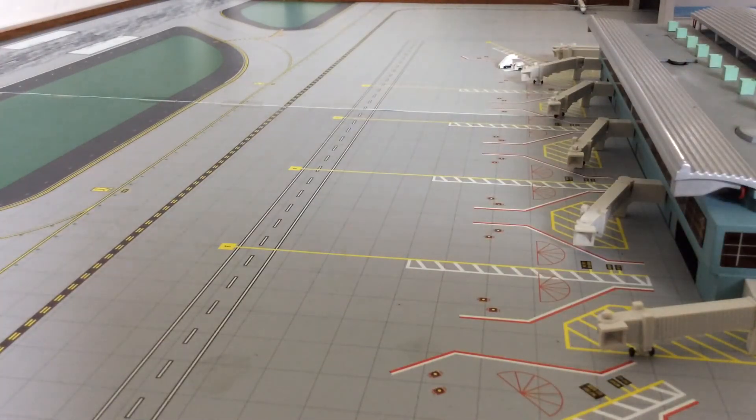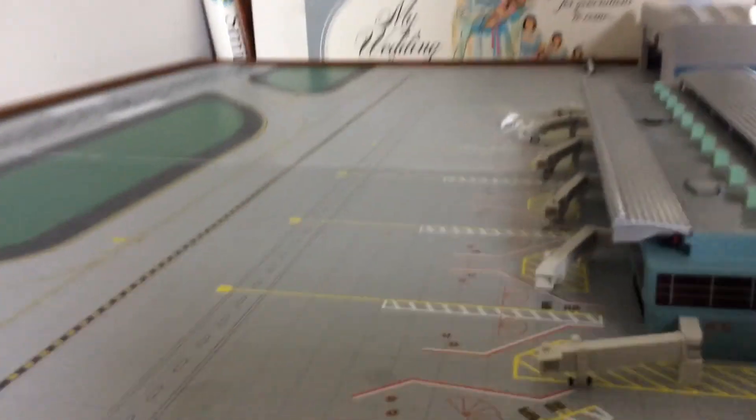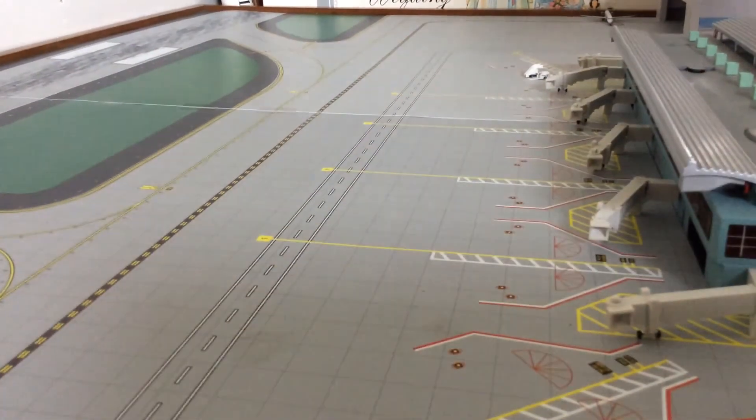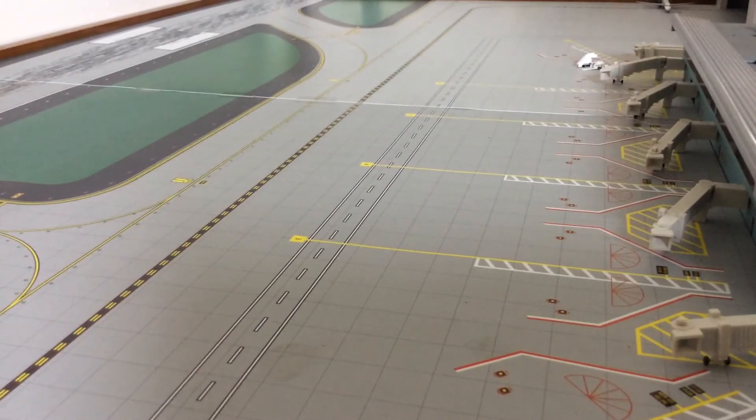The Allegiant A319 in the new livery will park at this gate right here. That aircraft landing right now from Asheville will also park here. Down at the maintenance facility, you can see an aircraft at the end — an Allegiant Air MD-82, just like this one over here. It's about to get a maintenance checkup and will fly tomorrow.